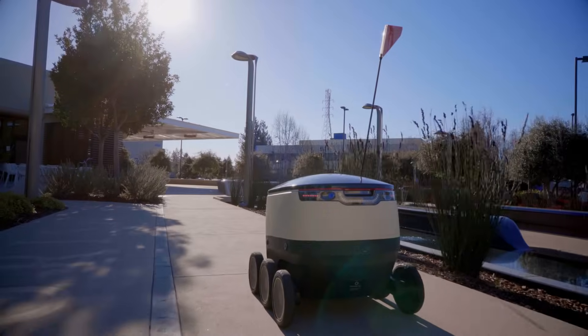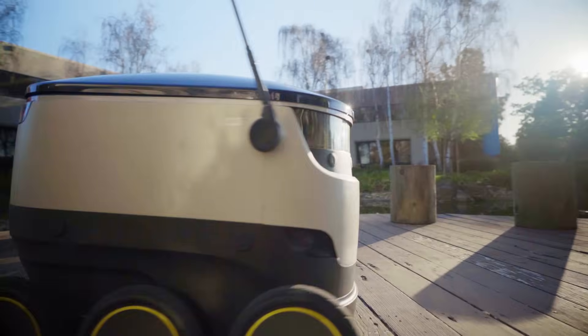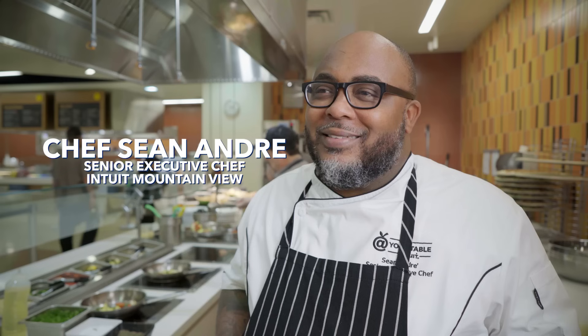I have never seen a robot like this. It has to be the first time. What is this thing? My first reaction when I saw the robot, I said what? You're gonna do what?